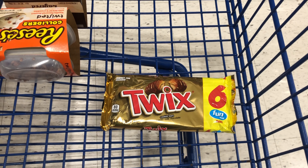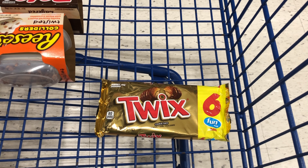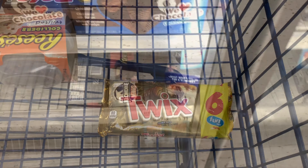If you need sour cream this week, the Faye is on sale for $1.89 and we have an M-perk for $0.90 off, which will make it just $0.99 after that M-perk.